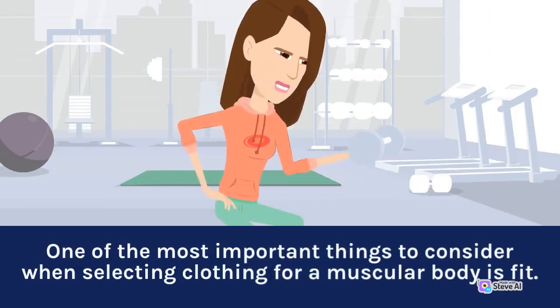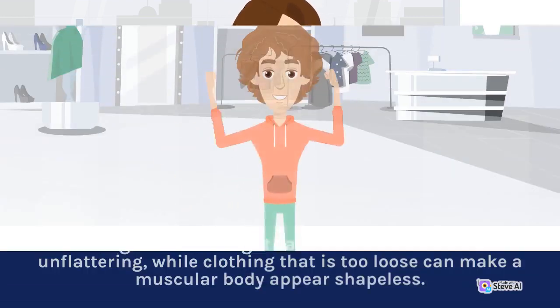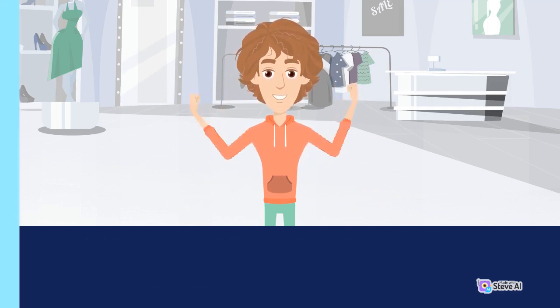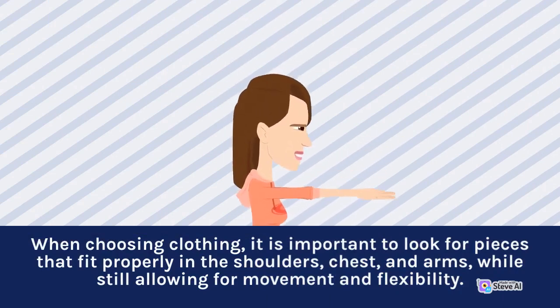One of the most important things to consider when selecting clothing for a muscular body is fit. Clothing that is too tight can be uncomfortable and unflattering, while clothing that is too loose can make a muscular body appear shapeless. When choosing clothing, it is important to look for pieces that fit properly in the shoulders, chest, and arms, while still allowing for movement and flexibility.